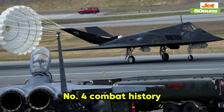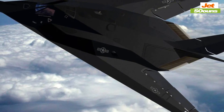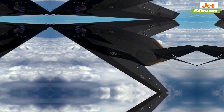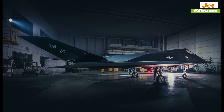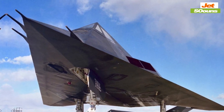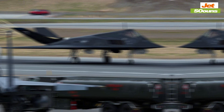Number four: combat history. The F-117 made its combat debut during the 1989 invasion of Panama. This was its first real-world test, and it didn't disappoint. The plane demonstrated its ability to conduct precise strikes while staying hidden from enemy radar, proving that stealth technology was more than just a theoretical concept. The F-117 gained widespread fame during the 1991 Gulf War, playing a critical role in bombing missions and targeting key infrastructure with incredible accuracy. Its stealth abilities allowed it to hit heavily defended targets with minimal risk of being intercepted, showcasing the power of stealth technology and changing how military operations approached aerial warfare.